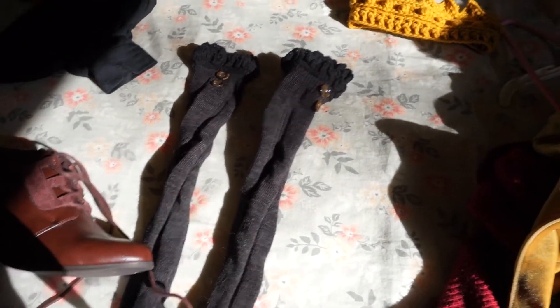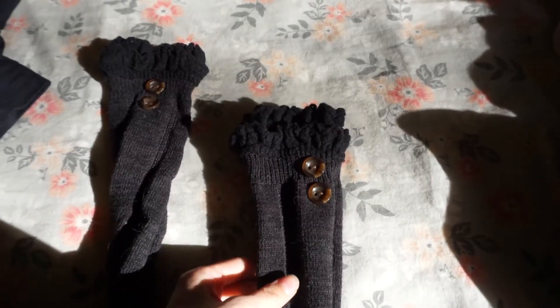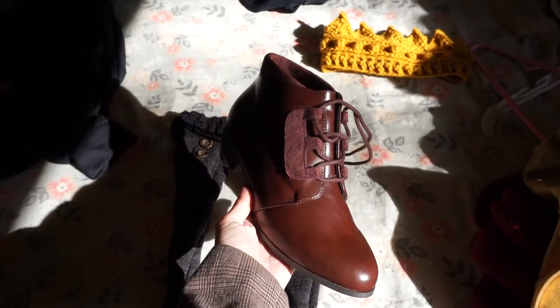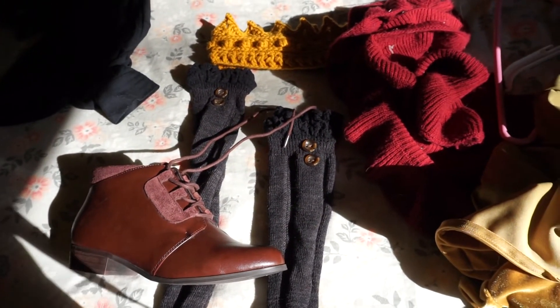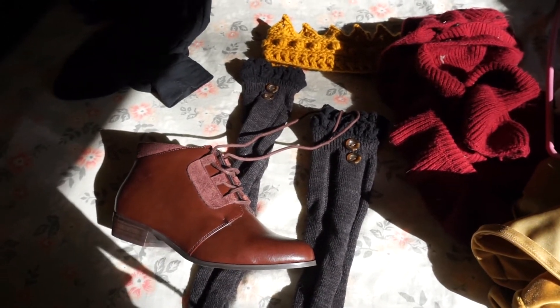For final accessories I'm thinking these tall socks that have these cute frills and buttons at the top, and these new shoes I just got in. I'm really liking how all these colors and textures are looking together, so I'm going to put all this on with what I'm already wearing and I'll meet you outside.